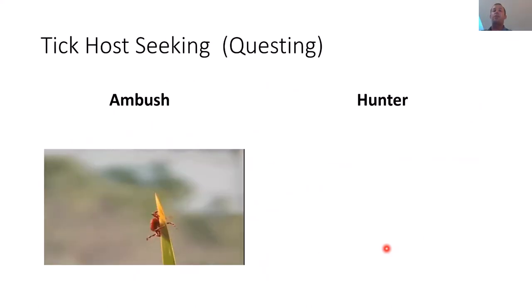So how do ticks find their host? They need blood meals to survive. Ticks basically have two strategies: ambush or hunter. Here you have a tick employing the ambush strategy — they'll sit on a leaf or twig and put their front arms in the air, looking for a host. Once a host comes by, they use their claws to grab on, climb up, and find a nice place to feed.